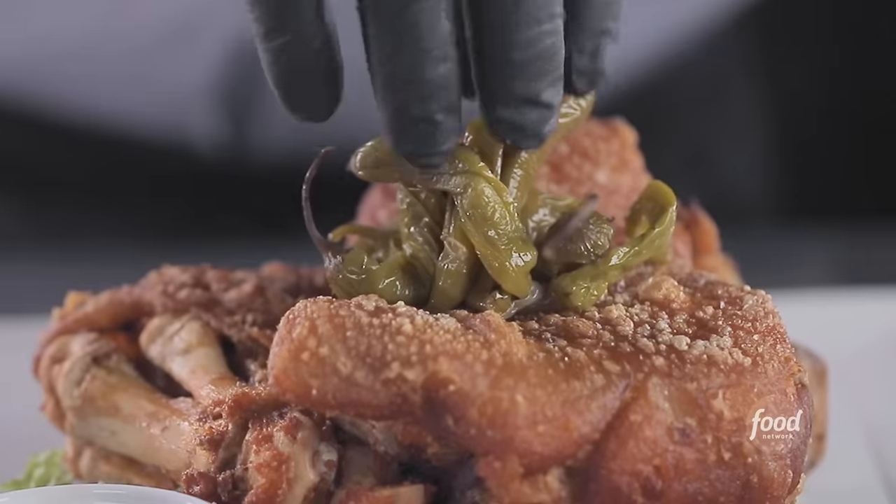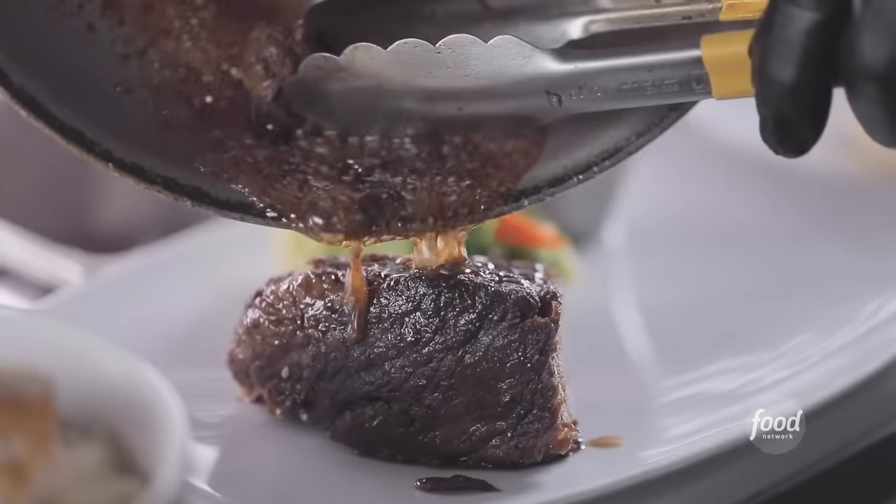So I'm here in Lahaina, in a strip mall, here to check out a joint. It's Filipino-Asian fusion. I didn't see that one coming. This is Joey's Kitchen.